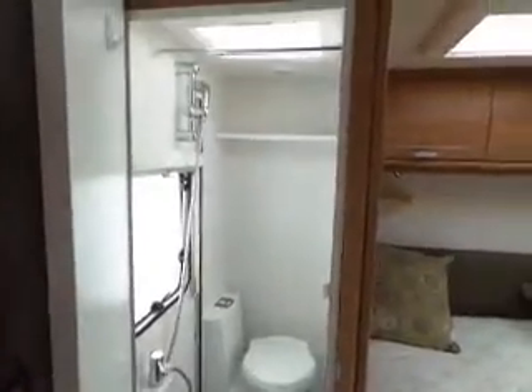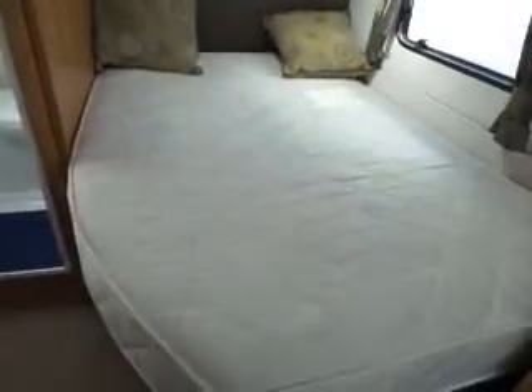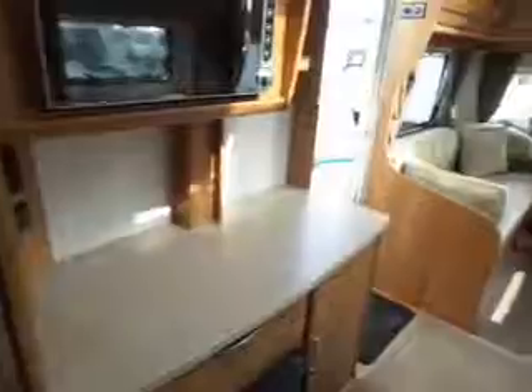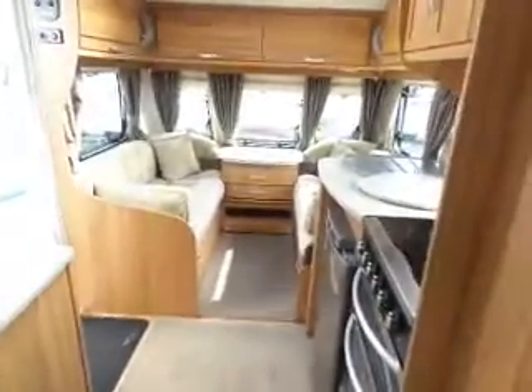Very nice van. Fixed bed. Loads of room. Come and see it at Salop Leisure.